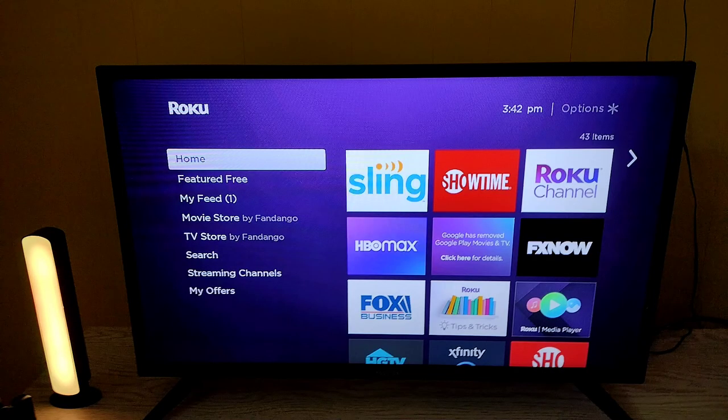Now that we're on Roku, it's almost like Fire Stick where you have your channels — Netflix, Hulu, Sling, Disney Plus — all the channels. I'm going to show you guys something about all of these.